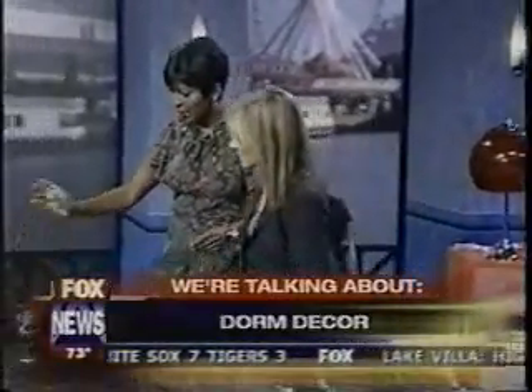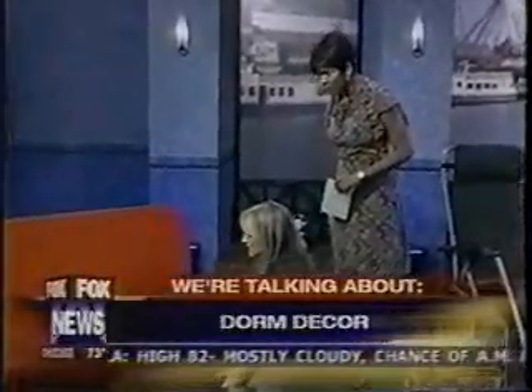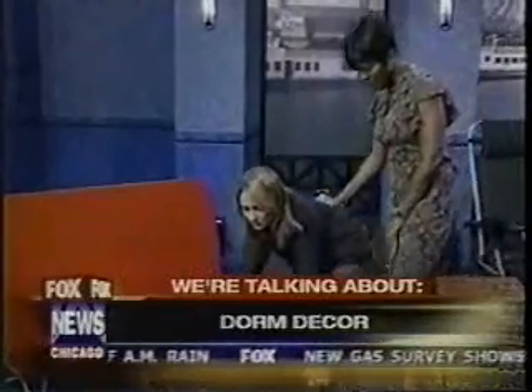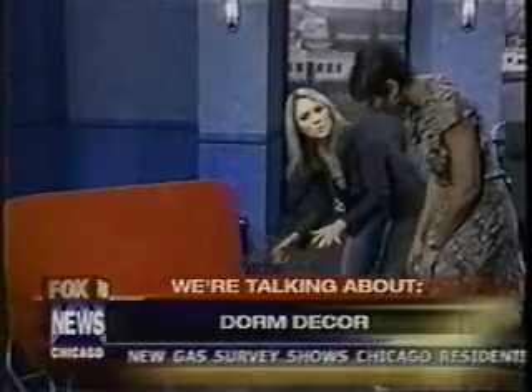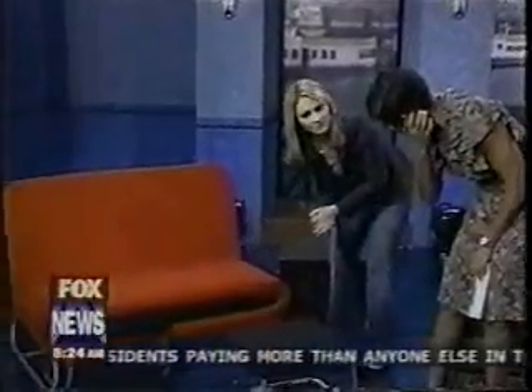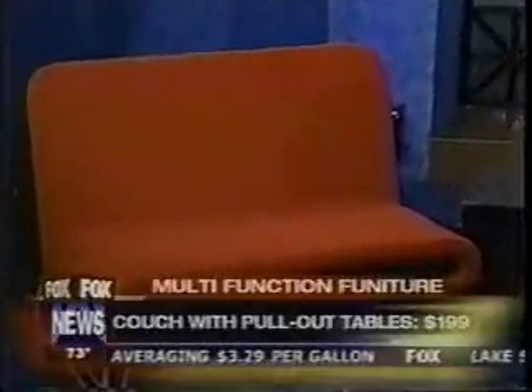The first item is a red couch from Target. It's multi-purpose — it has little tables that come out and can be used as ottomans or for serving food. It's $199, which is a great deal. It's very easy to assemble with very little assembly required.